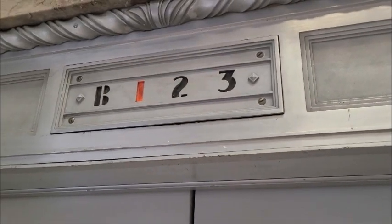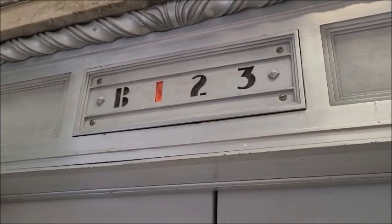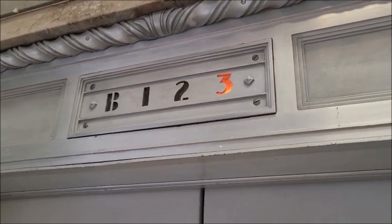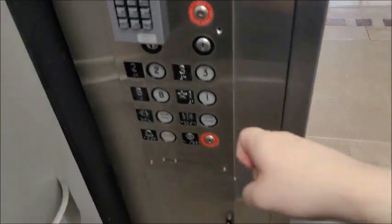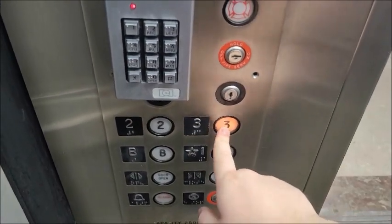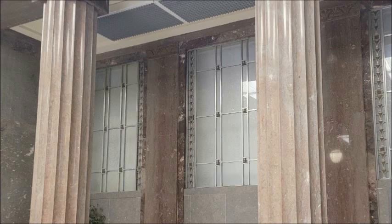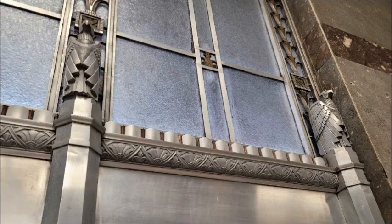Floors one through four have really cool Art Deco floor indicators which still work — and it's very nice to see. Not only that, but these cabs run really well, like shockingly well, and they're also pretty fast given their age. Be sure to check out this building too because the architecture here is amazing — it's forum-worthy good. This place looks amazing.